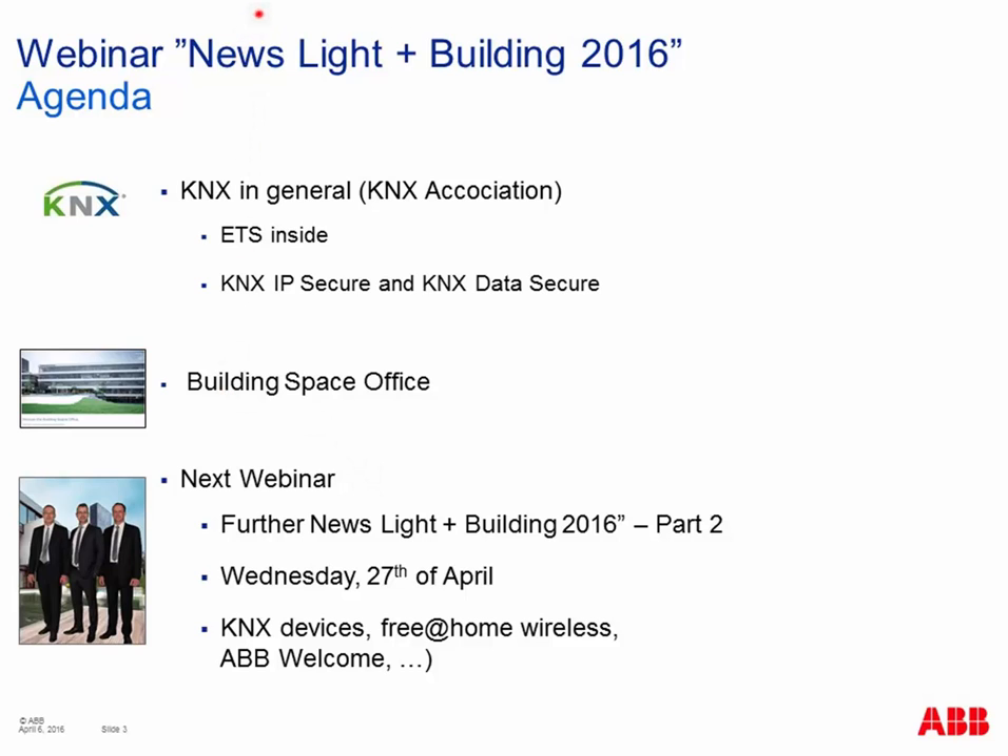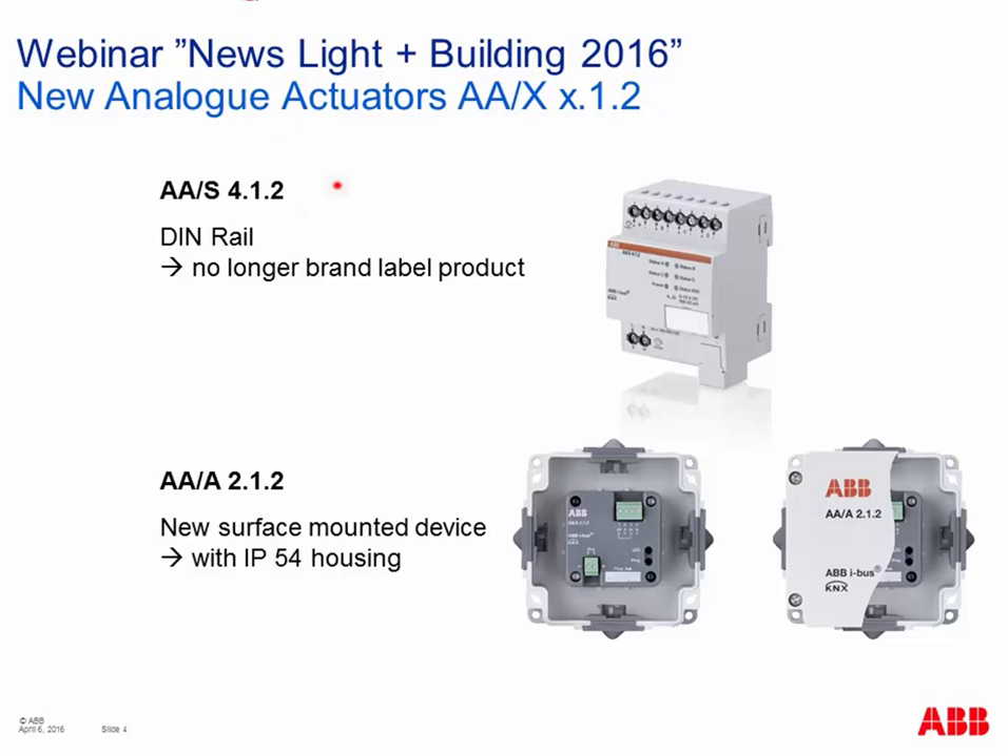Let's start with the KNX Analog Actuator — Analog Outputs. We had already devices for this solution, but there will be two new components. The first is a DIN rail component with four channels, AAS/4.1.2 — now our own product, not a brand-labeled device anymore. In addition, we have a surface-mounted component in a small box with IP54 housing, for decentralized installation with two channels.